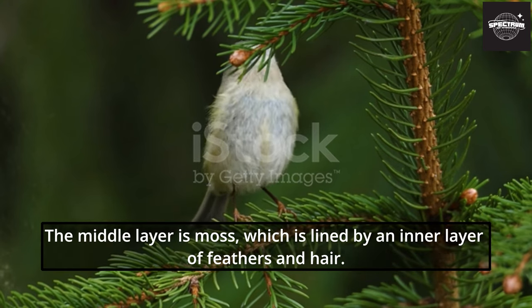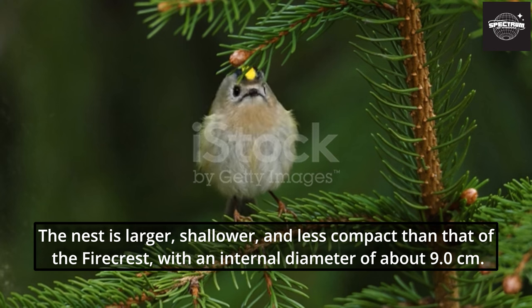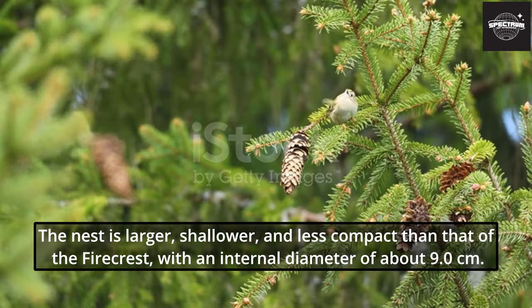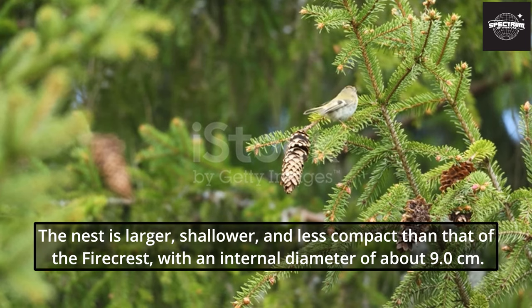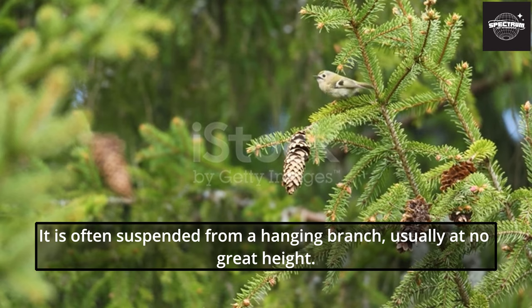The middle layer is moss, which is lined by an inner layer of feathers and hair. The nest is larger, shallower, and less compact than that of the firecrest, with an internal diameter of about 9.0 centimeters. It is often suspended from a hanging branch, usually at no great height.